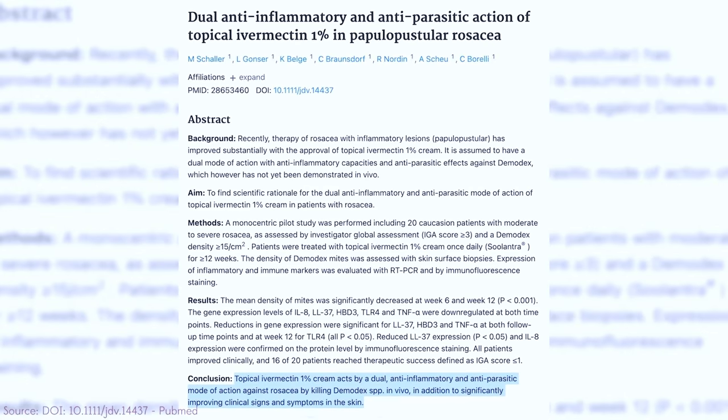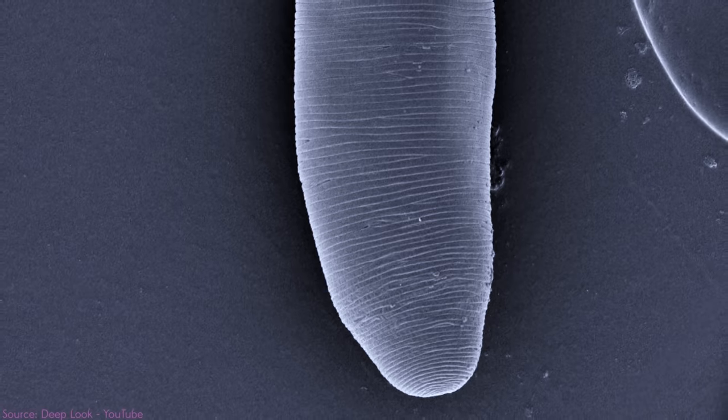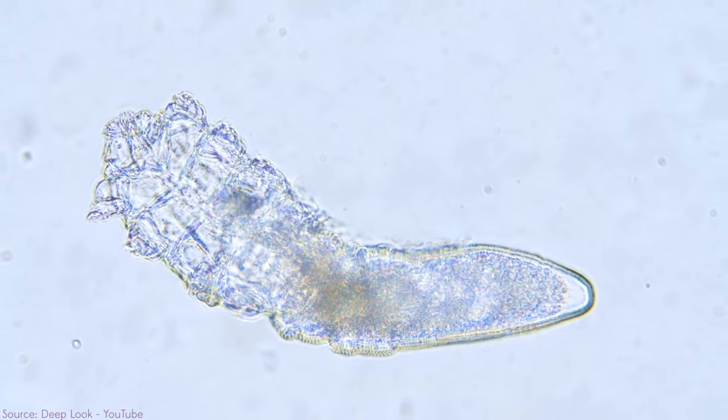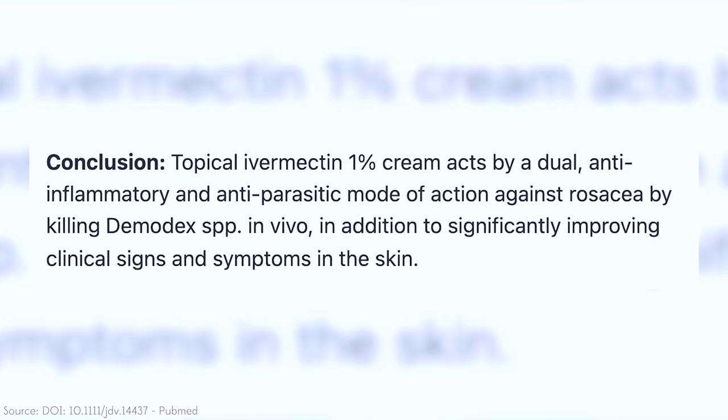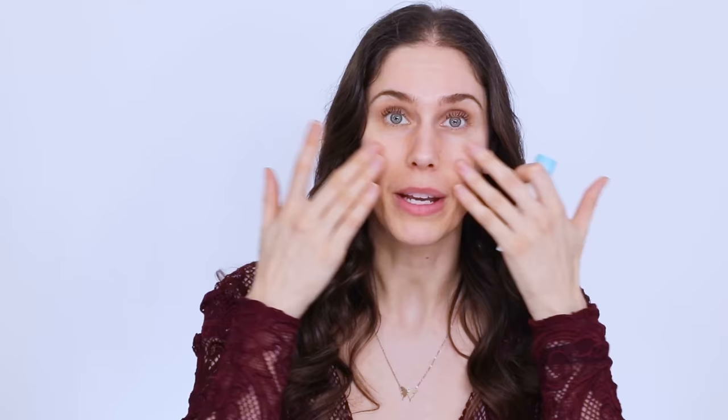This is interesting because of some of the things that are related to rosacea, specifically demodex mites. Demodex mites are a part of our biology — they are these little mites that literally live in and on our skin. For people who have rosacea, there seems to be some sort of a link between these demodex mites and rosacea flare-ups. Topical ivermectin has been shown to help get rid of some of those demodex mites, as well as help with the inflammation and some of that papulopustular rosacea.